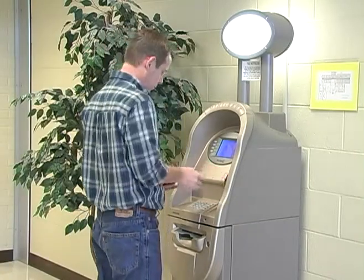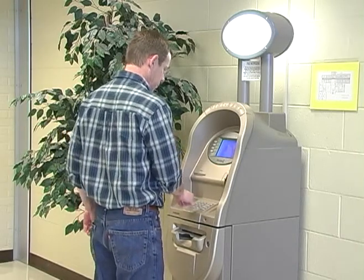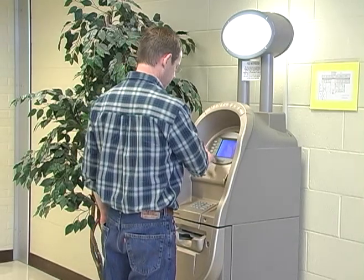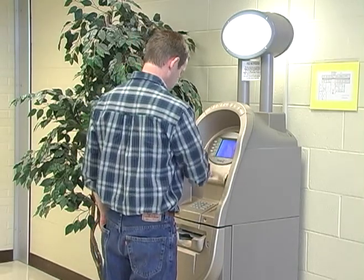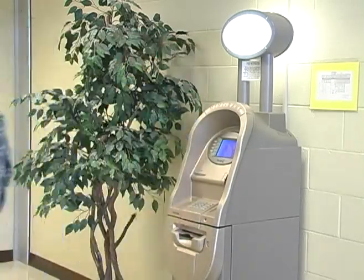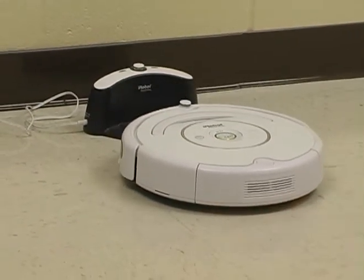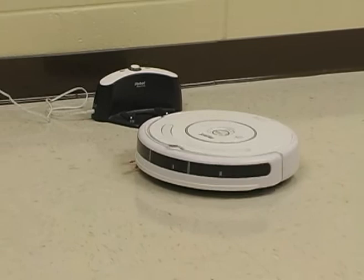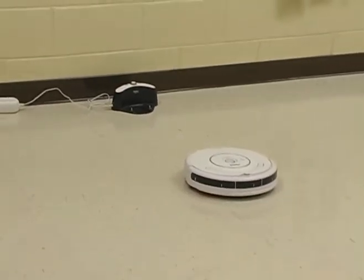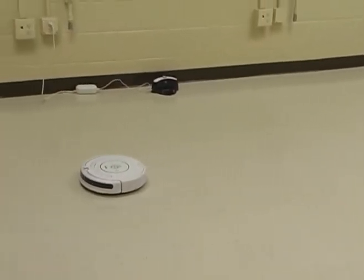Not only processes are involved in mechatronics, but products are included as well. For example, the ATM is a mechatronics system, all under computer control. Another example is the Robot Vacuum — a clever, self-propelled mechatronics system that determines the location of obstacles, condition of the floor, and size of the room. This is a compact mechatronics system.